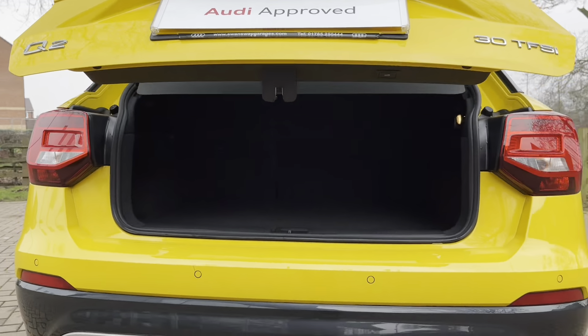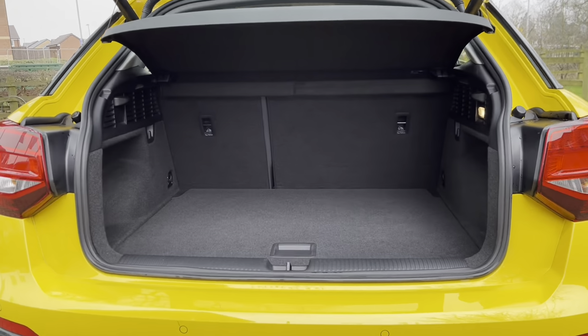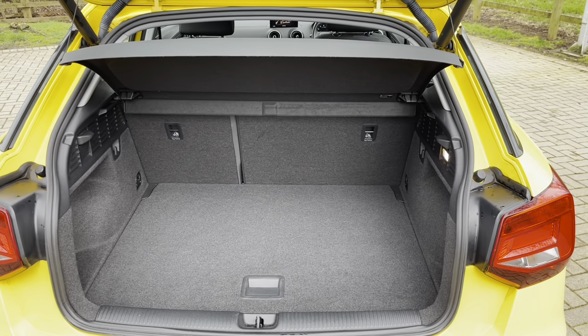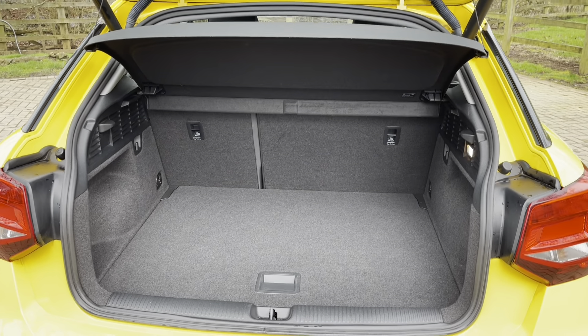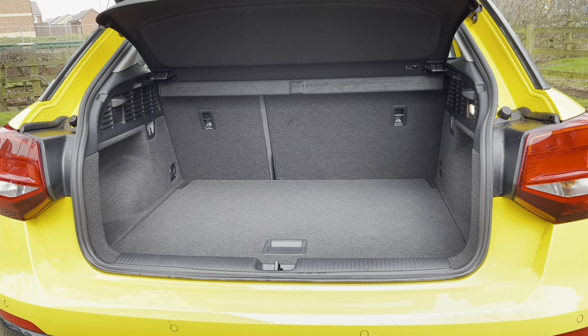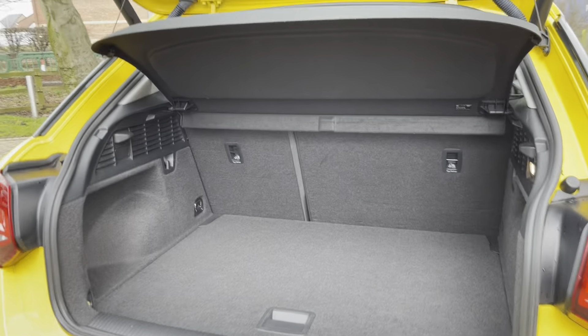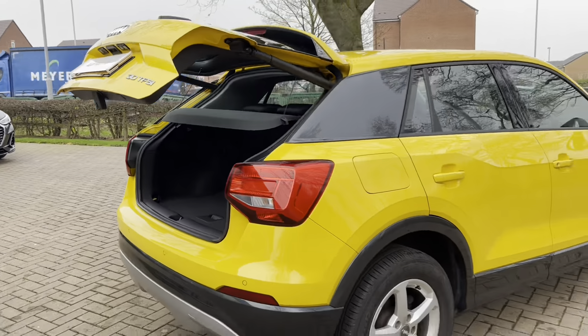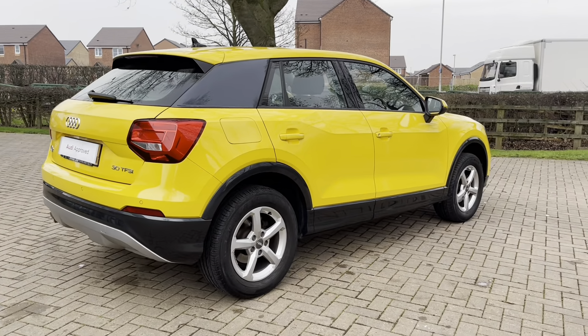Moving on to the boot — the boot itself is really spacious with plenty of room for your golf clubs, shopping, or if you're heading off on holiday, those suitcases. If you find that isn't quite enough room, perhaps doing some DIY at the weekend, the back seats do fold down giving you extra space.